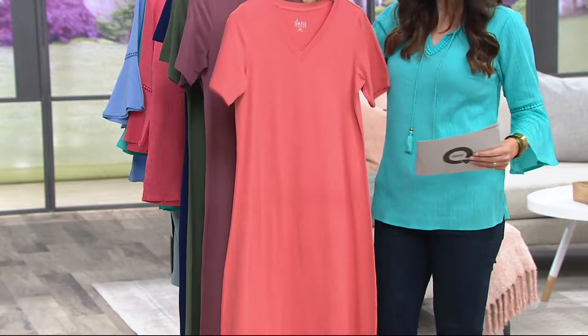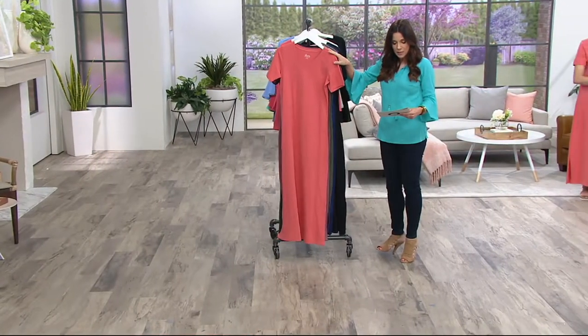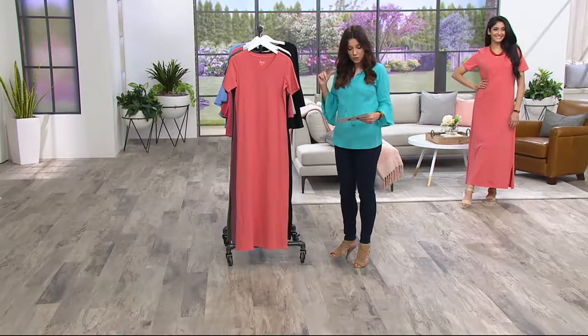It's lovely. If you are going to the beach, this will be perfect for you. We're going to do this in a regular or petite length — the regular is 54 inches, the petite is 50 inches, so that's a nice 4-inch differential.